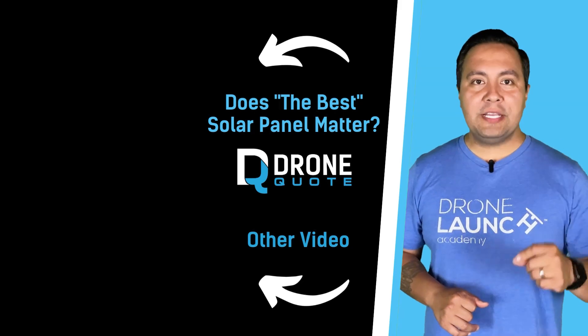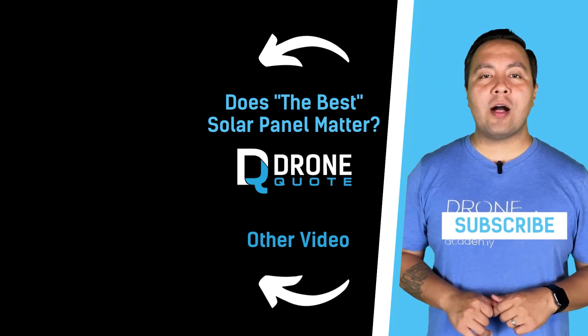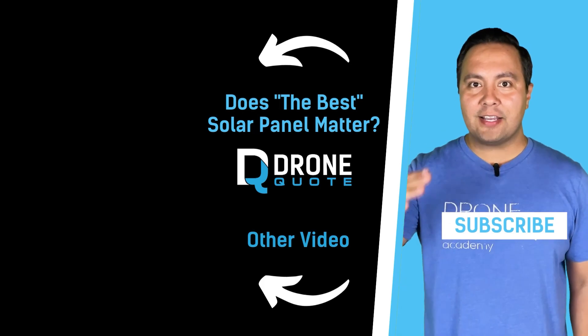If you liked this video, please hit the subscribe button for more worthwhile information from DroneQuote. Until next time, hasta la vista!